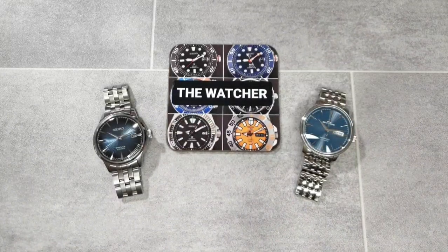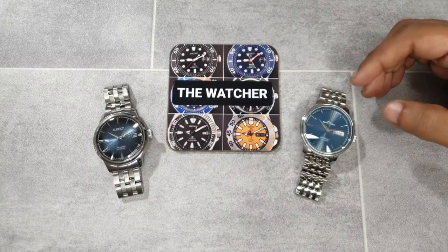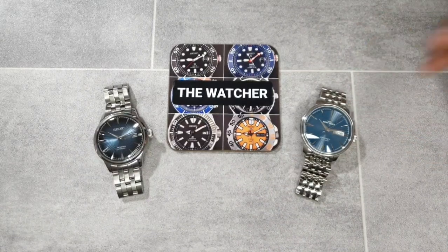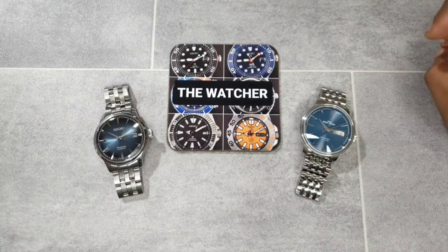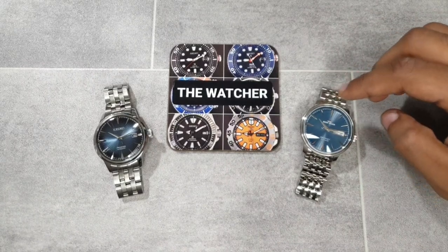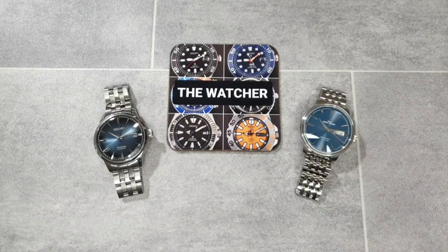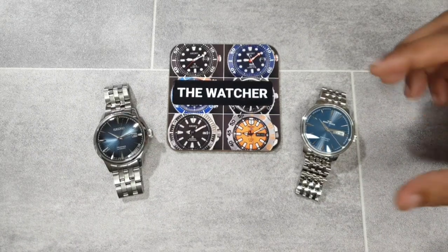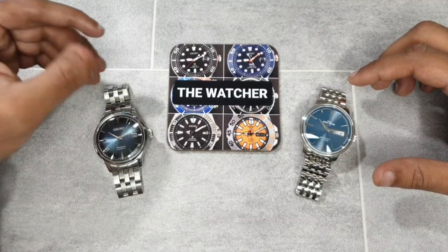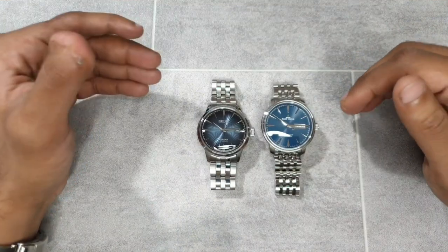Join me today for a comparison between the Reef Tiger Cocktail Time Homage versus the Seiko Presage Cocktail Time. I just released a video on the Reef Tiger, and I mentioned in that video one of my primary incentives to buy this Reef Tiger was so I could ultimately compare it to my Seiko Presage Cocktail Time.